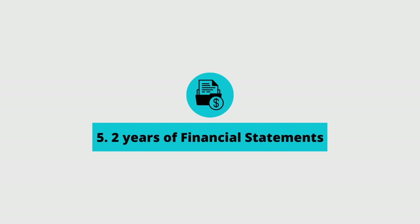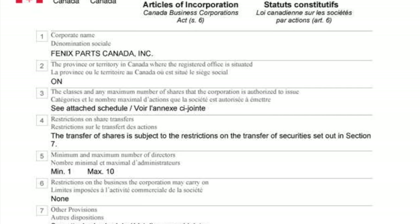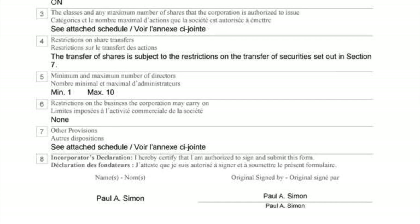The fifth item on the list is for those who plan to purchase or refinance your property in a corporation. If this is the case, you'll need to produce two years of financial statements for that corporation. Along with the financial statements, you'll also need the articles of incorporation, which you should have received when you set up the corporation.